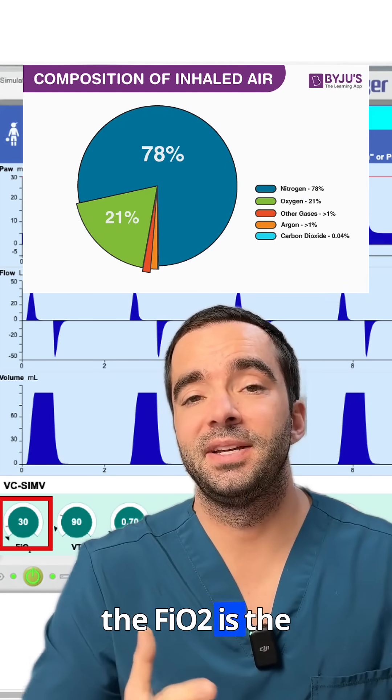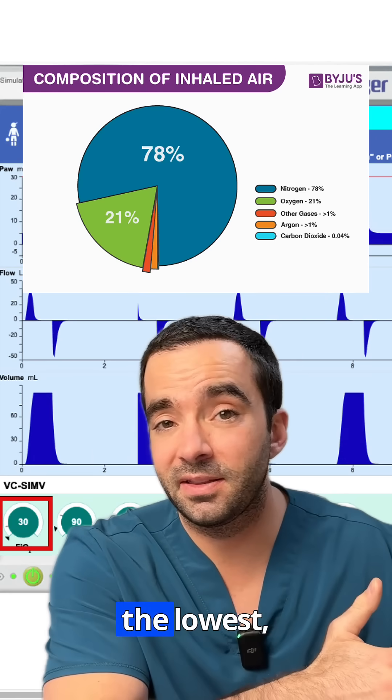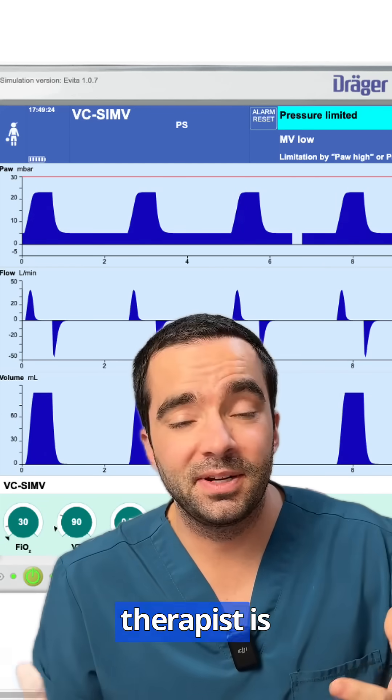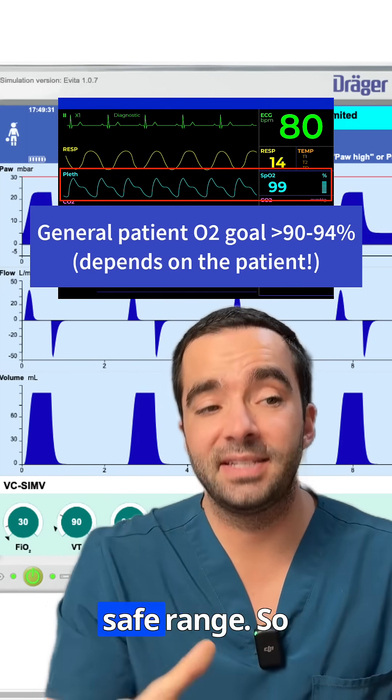The FiO2 is the amount of oxygen that we're giving in the gas that's supplied by the ventilator. It can be 21% at the lowest, 100% at the highest. The nurse or respiratory therapist is diligently adjusting this and monitoring the patient's oxygen saturation level to keep that number in a safe range.